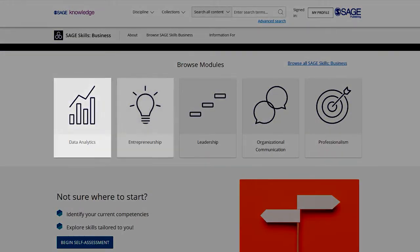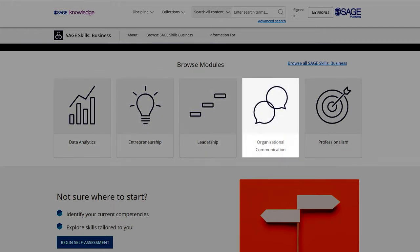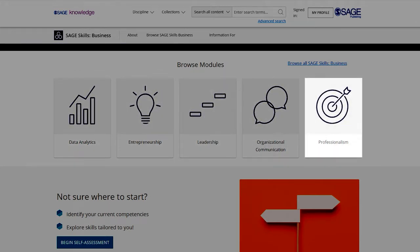Data analytics, entrepreneurship, leadership, organizational communication, and professionalism.